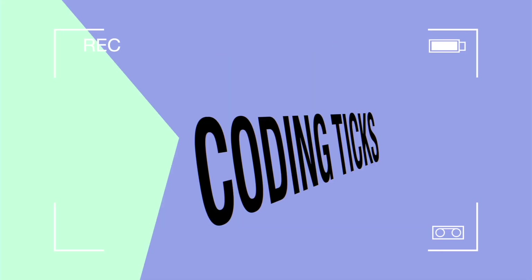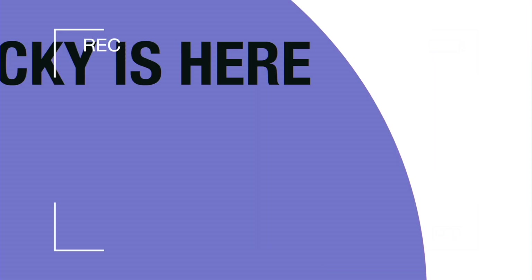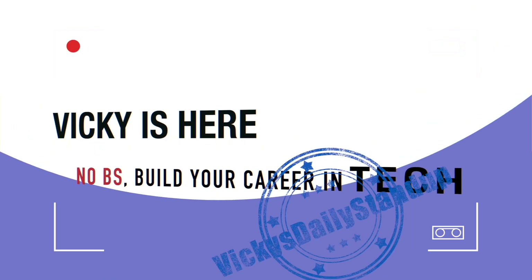Hey guys, welcome back to another episode of Vicky's Daily Stand-Up. How do you leverage LinkedIn to expand your network, push your brand as a developer, and also help you find a job?